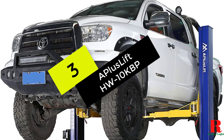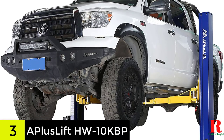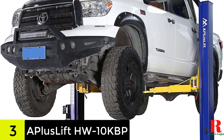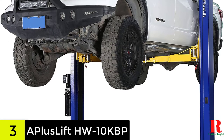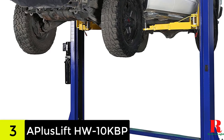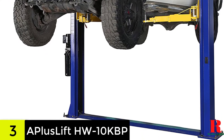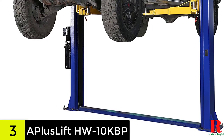At number 3 on our list, we have the Atlas Lift HW10K BP. The Atlas Lift HW10K BP is an excellent alternative if you like the space-saving design and convenience of a two-post lift. It's also one of the best floor plate lifts available, thanks to its heavy-duty steel construction and stability. The lift is designed for speed, with a full lift time of only 50 seconds.